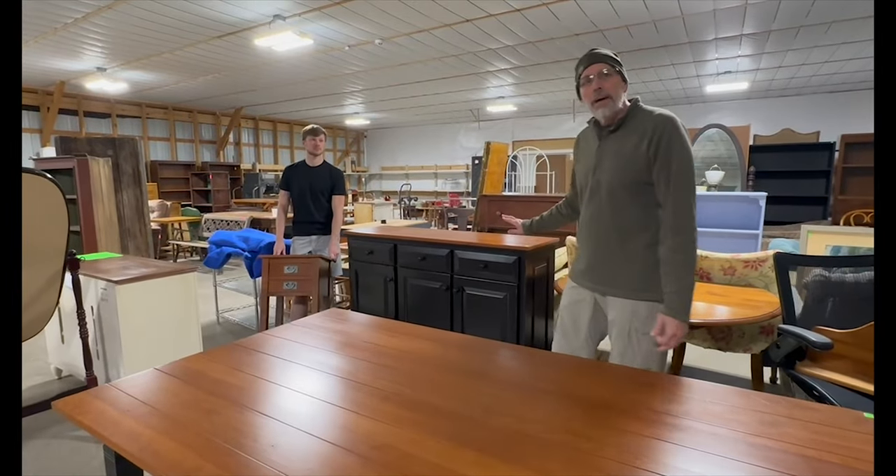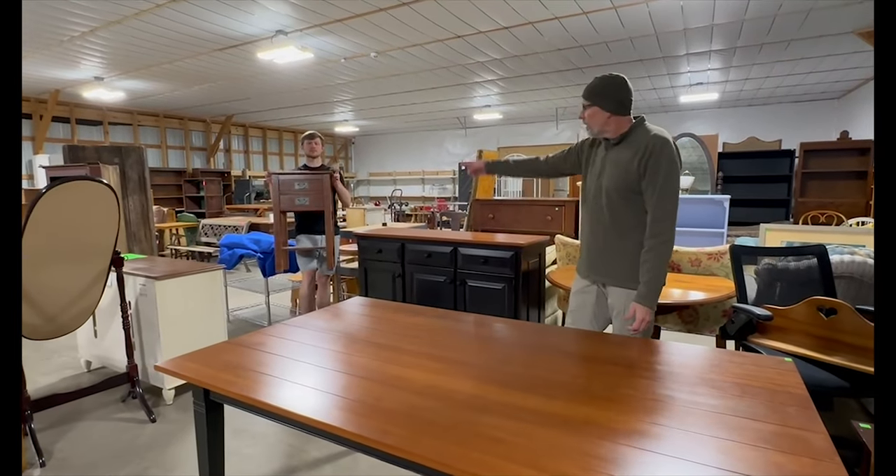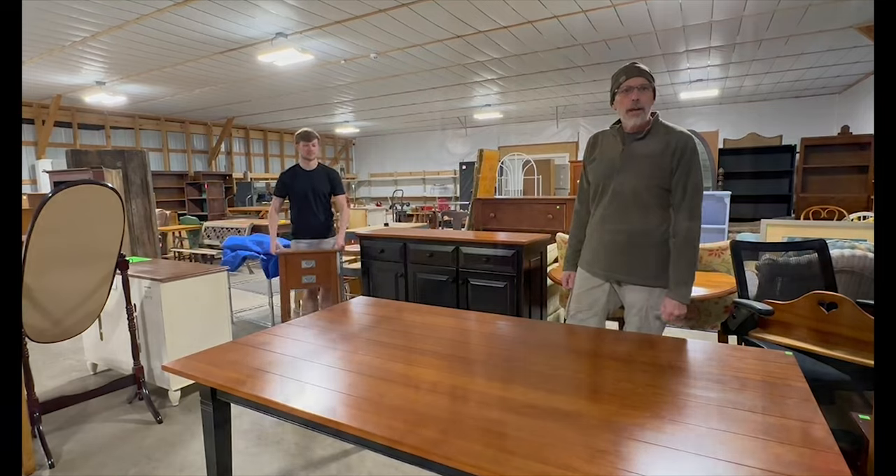We also have some nice furniture made by Shank Woodcraft, locally made — the sideboard, two of the nightstands, and the beautiful cherry top table.